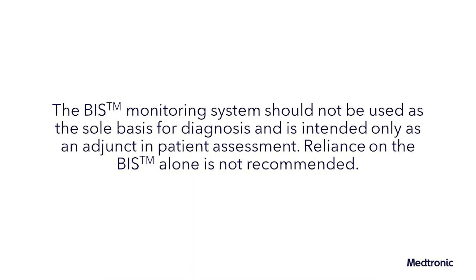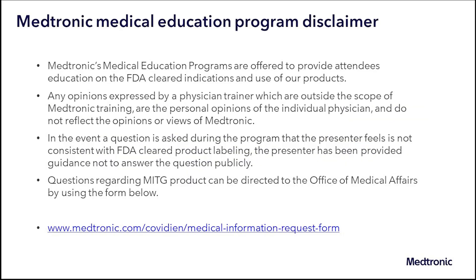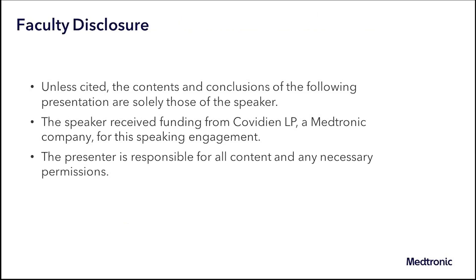The BIS monitoring system should not be used as the sole basis for diagnosis or therapy and is intended only as an adjunct in patient assessment. Reliance on BIS system alone for intraoperative anesthetic management is not recommended. Medtronic's medical education programs are offered to provide attendees education on the FDA-cleared indications and use of our products when applicable. The contents and conclusions of the following program are solely those of the speakers unless otherwise cited. The speakers are responsible for all content and any necessary permissions. The speakers received funding from Covidien LP, a Medtronic company, for the speaking engagement.